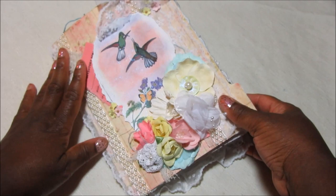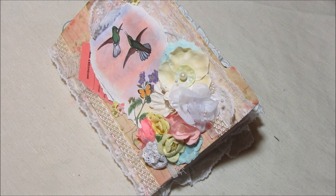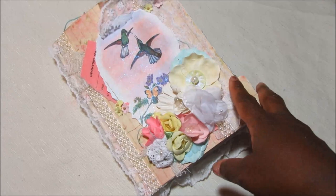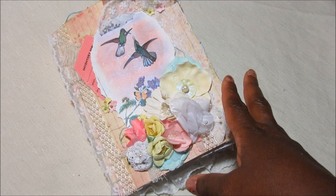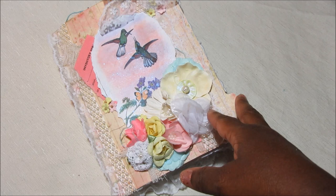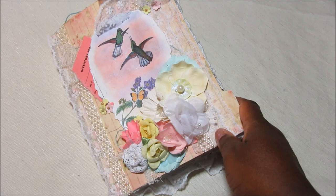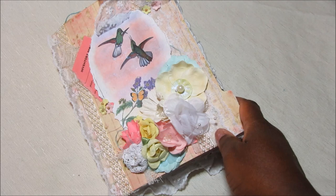That is my Hummingbird junk journal for Tsunami Rose Designs. I will add links to the Tsunami Rose Etsy store and to the Facebook groups in the description box — definitely go check out the beautiful digital images, journaling kits, and ephemera that Daisy offers. The majority of her printables are only two dollars and fifty cents and you get multiples, so it's really great value. Thank you so much everybody for watching and I hope you're all having a really great day. Bye!